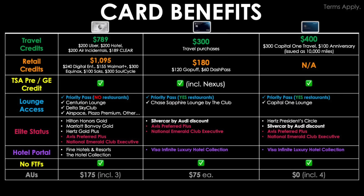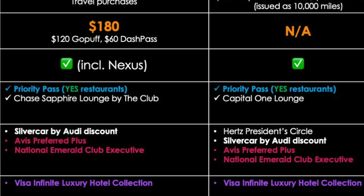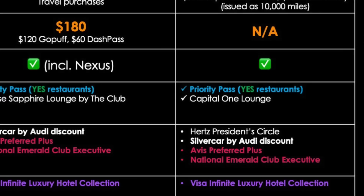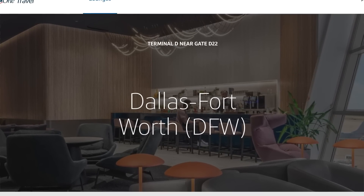The third category is TSA PreCheck or Global Entry, and all three cards issue statement credit reimbursements for the application cost when charged to your card. It's worth noting that the Sapphire Reserve also includes NEXUS. For lounge access, all three cards have Priority Pass in common — though the Amex Platinum does not include Priority Pass partner restaurants, while the Sapphire Reserve and Venture X do. The Amex Platinum also gets you into Centurion Lounges, Delta Sky Clubs, Escape Lounges, Plaza Premium Lounges, and more. The Sapphire Reserve will allow access to the Chase Sapphire Lounge by The Club network, which is coming soon with no locations available yet. The Venture X allows access to the Capital One Lounge network — currently just one location at DFW, with more on the way.